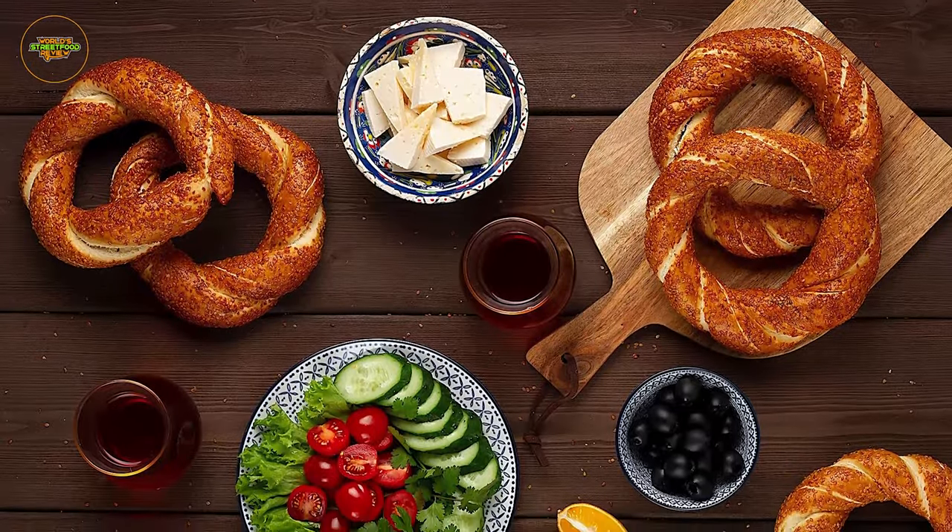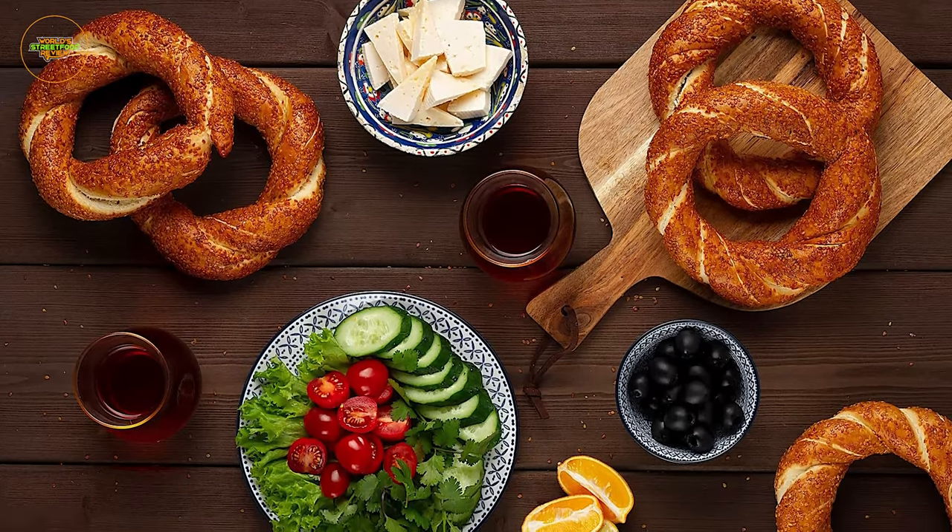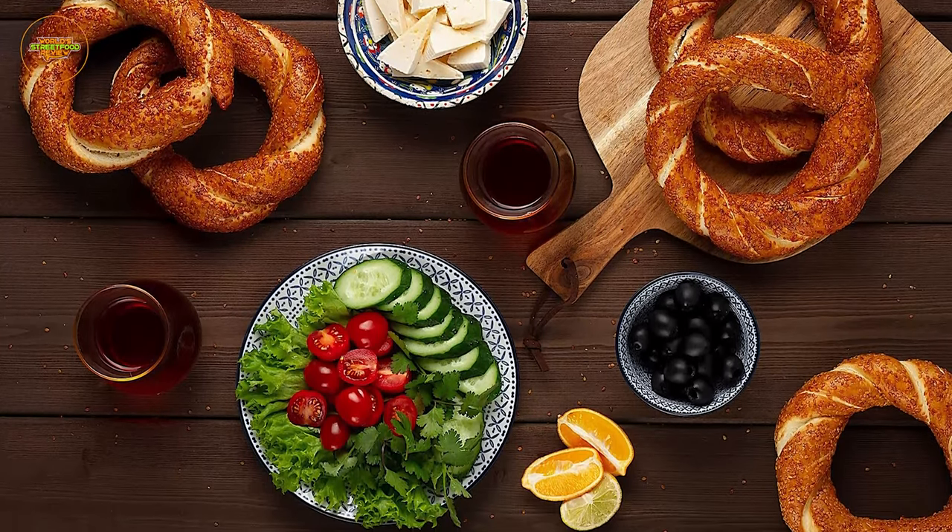It's a beloved staple, often accompanied by cheese, jam, or a steaming cup of Turkish tea.